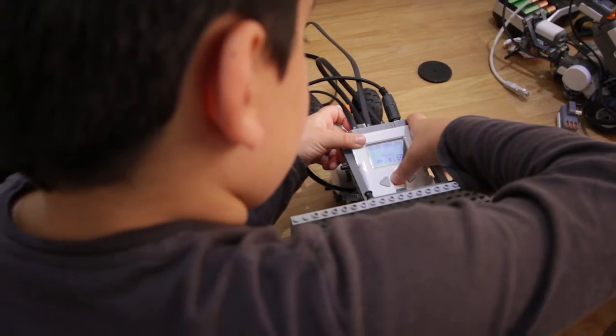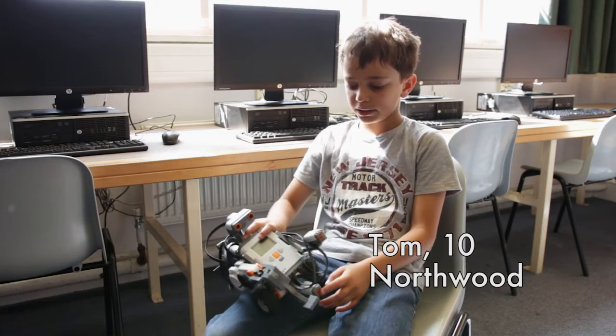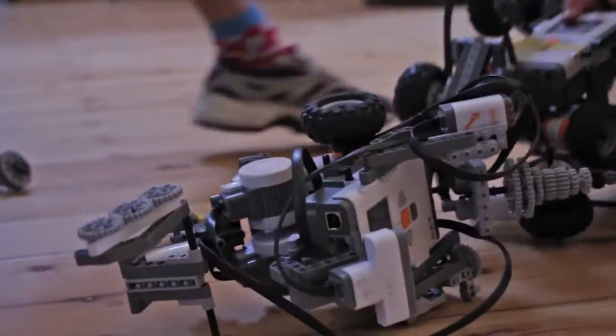The NXT block holds all of the code, all the motors are connected to it, all the sensors are connected to it. It does quite a bit of things — it can make music, it can be an alarm clock, it can fight with other robots. My robot can go through one of the mazes and it can sing the first line of Mary Had a Little Lamb.